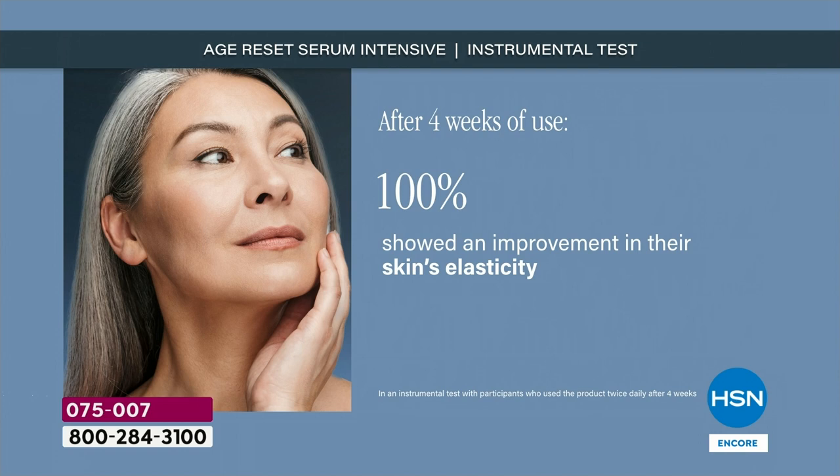That is an instrument test. So it's actually 100% improvement in elasticity. The firmness was about 92%. The actual deep wrinkle reduction was over 30%. If your savings account was up 30% overnight, would you notice that in the morning? I sure would. And it doesn't stop working.